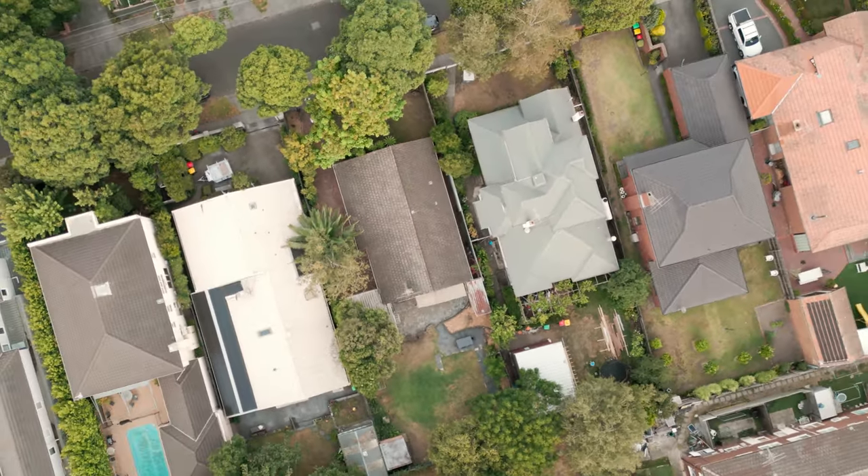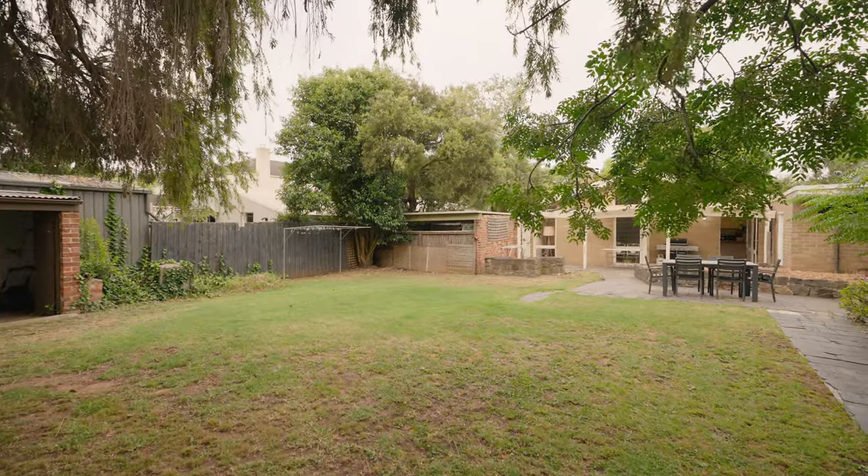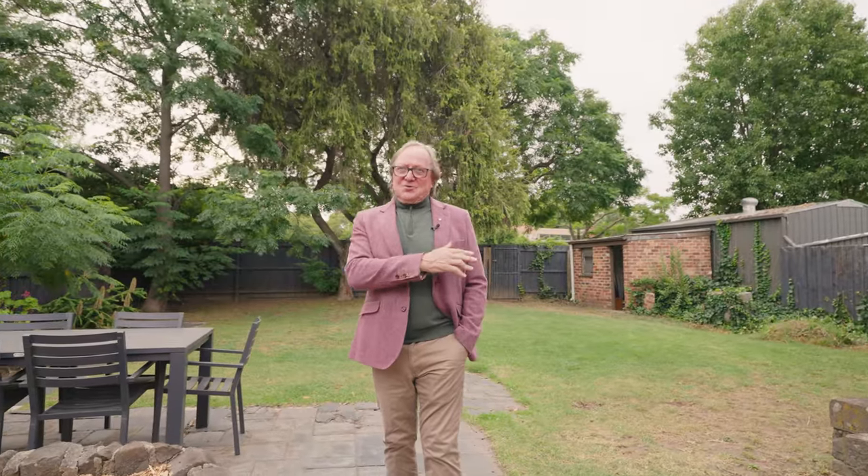640 square metres right in the middle of Glen Iris. This is an opportunity to either knock down or renovate to life — it's your choice.